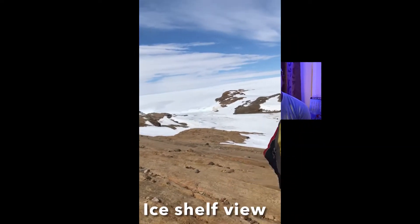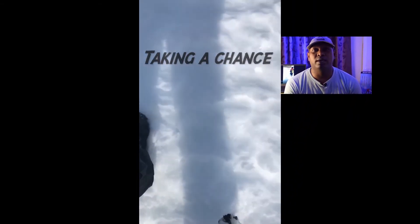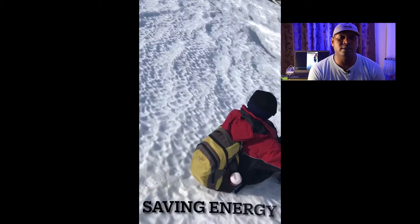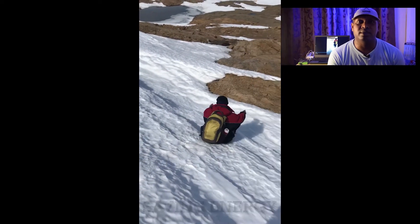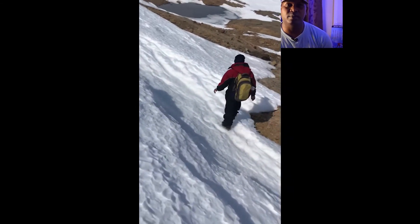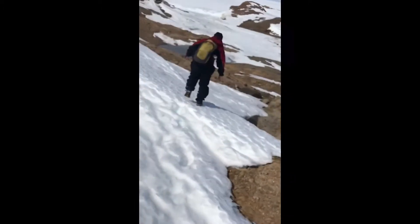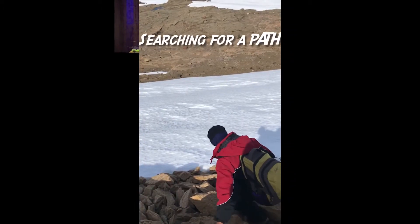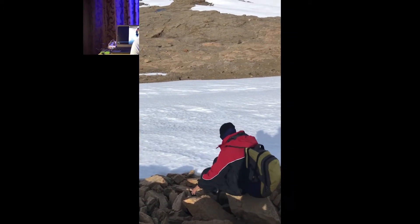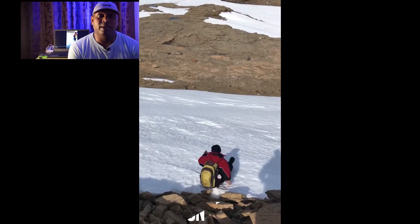Whenever we go on a trek or on a scientific research project like this, we always carry a walkie-talkie with us so that we can communicate with our communication officer at Bharti Research Station. That way, if you are in trouble or if you are in need of something, you can just drop them a message and you might get some help.